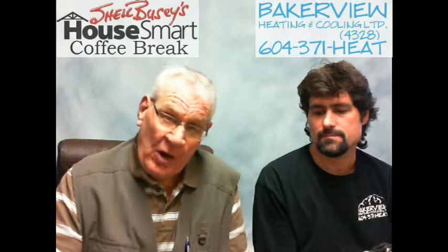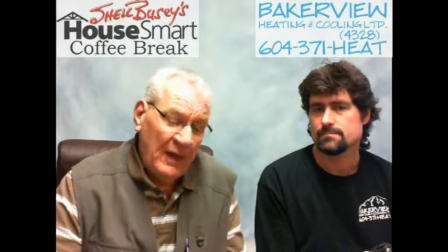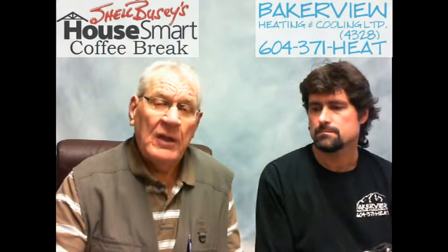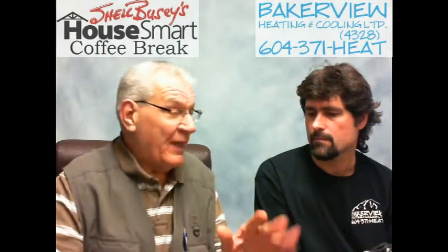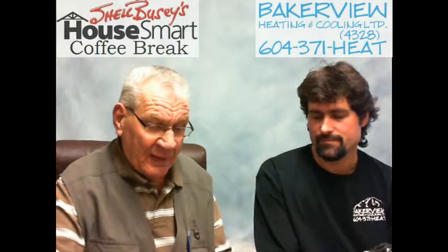Welcome to Shell Buzzy's Coffee Break — information, education and referral. With me today is Sean from Baker View Heating and Air Conditioning. We're going to talk about maintaining a natural gas or propane fireplace log insert. A lot of homeowners have converted from wood burning to natural gas, so we'll cover what makes these units convenient and efficient.